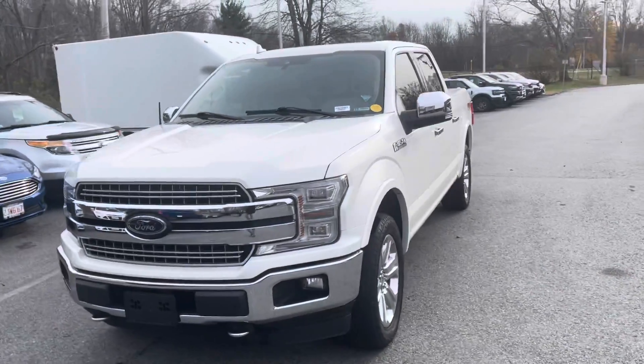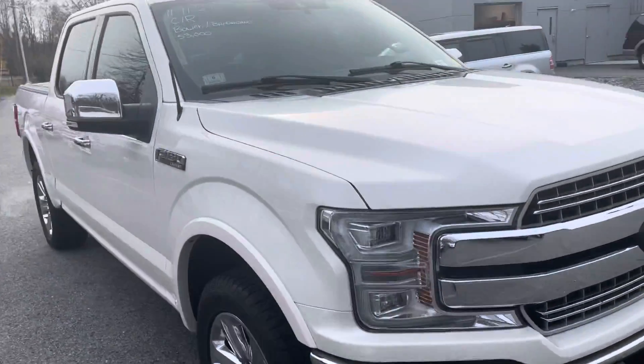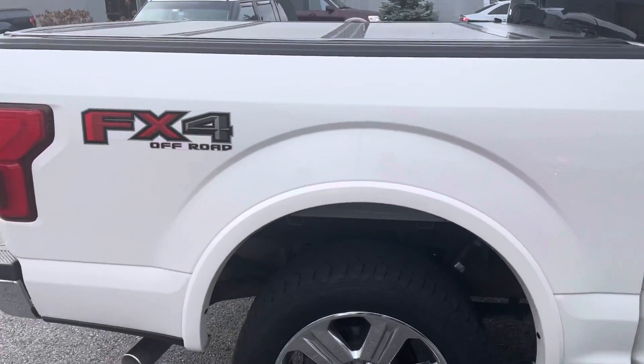Brian, how you doing? My name is Joshua, I'm a product specialist over here at Auto Fair Ford in Haverhill. I just wanted to show you this beautiful F-150 Lariat Crew Cab FX4 — I'll get to that in a second.